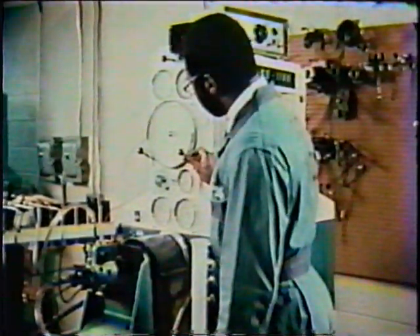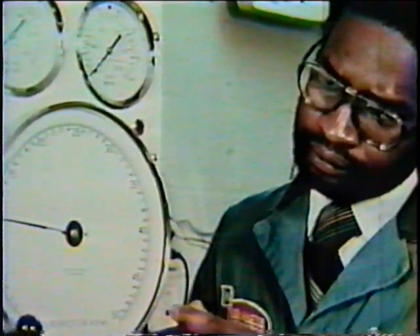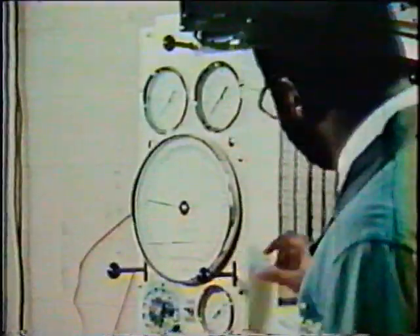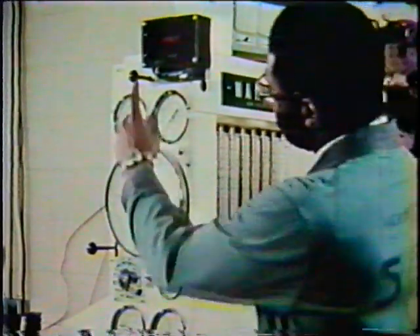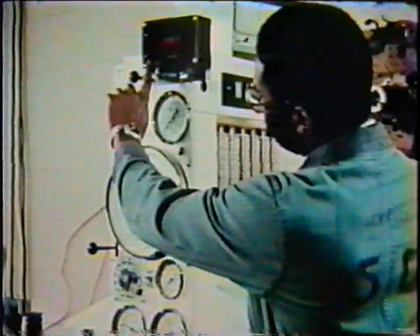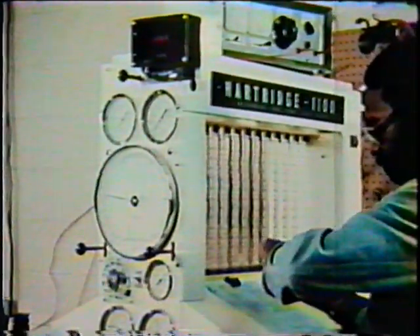Every piece of machinery conceived by man will eventually require service to ensure that the machine operates economically to maintain profitability. As a diesel engine ages, so does the fuel system. Fuel consumption and exhaust smoke levels may increase. As efficiency falls, profitability will drop.